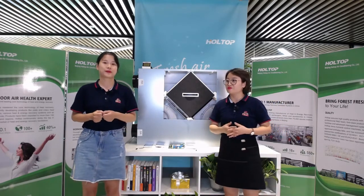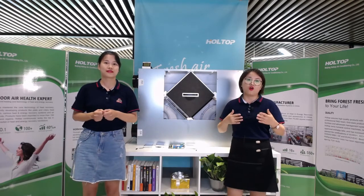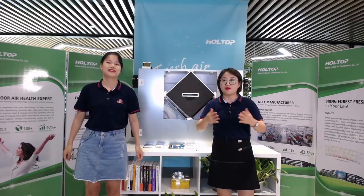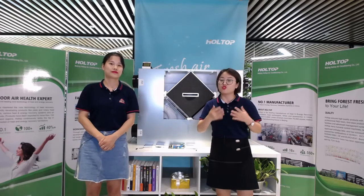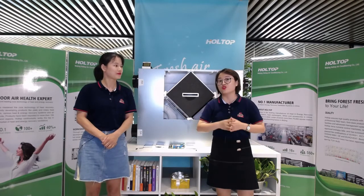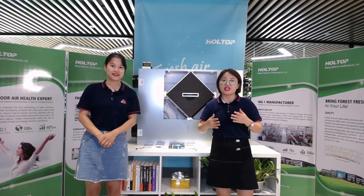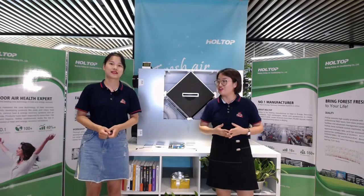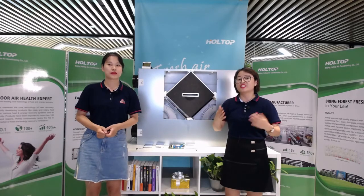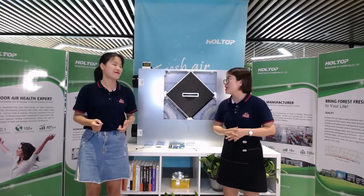When considering an ERV system for proper ventilation in your project, good insulation in the ERV unit should be considered. This will ensure you maximize the use of natural resources and avoid wasting energy. It is also one of the most efficient ways to save energy, since it keeps warm in winter and cool in summer.